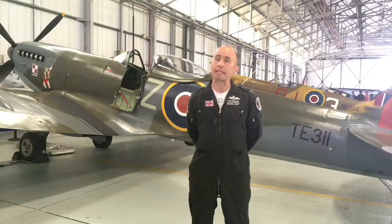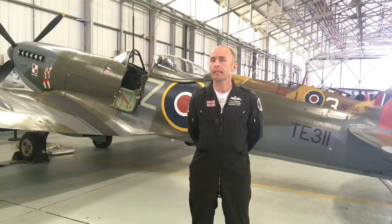The aircraft behind me is a Mark 16 Spitfire — so subtly different, low back with bubble canopy, clip wings — and it's painted in the colour schemes of the commander of the 313 Polish Wing, which was Group Captain Alexander Gabcevic.